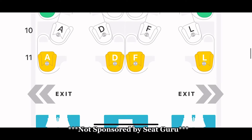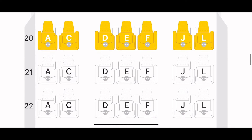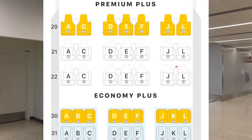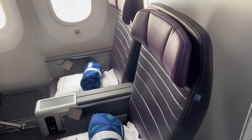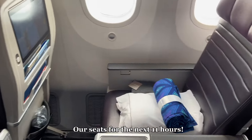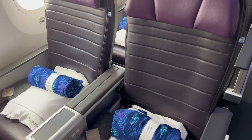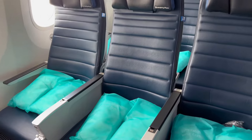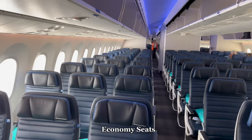Me and my sister used Seat Guru to pick our seats. We wanted to pick seats that were two sitting together, because in Premier Economy there is a 2-3-2 setup, so we were luckily able to get these two seats right here. I will show you the economy seats shortly — there is actually a 3-4-3 setup — so you do get a little bit more space in Premier Economy, and I'd recommend it if you're looking for just a little bit more room.